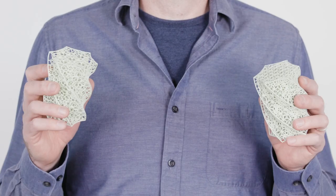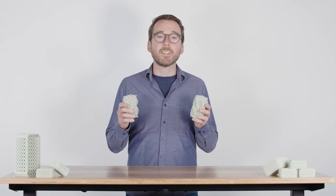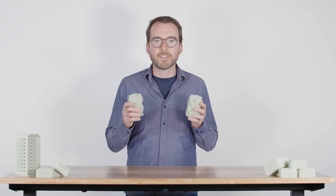3D printing makes it possible to fabricate shapes that can't be molded or machined. Among the most promising of these are lattices. They save time and material, but most importantly they let designers and engineers specify exactly the mechanical characteristics they need.